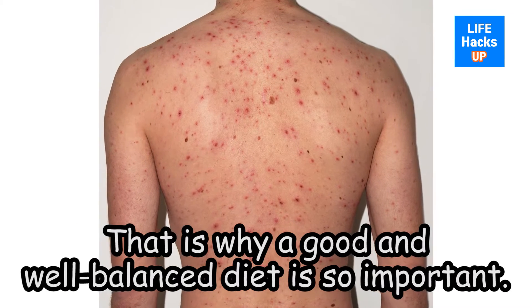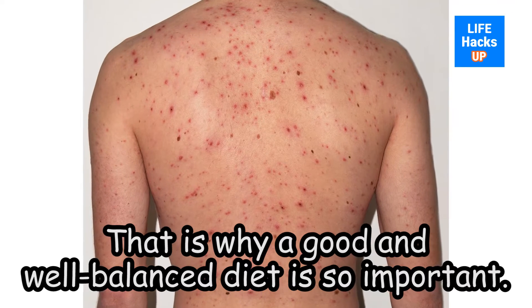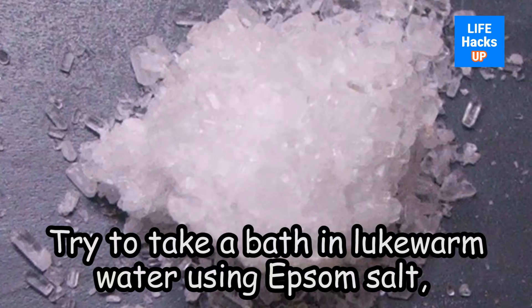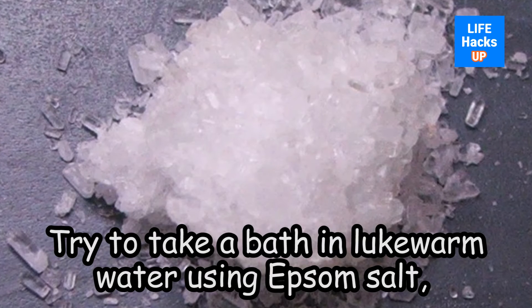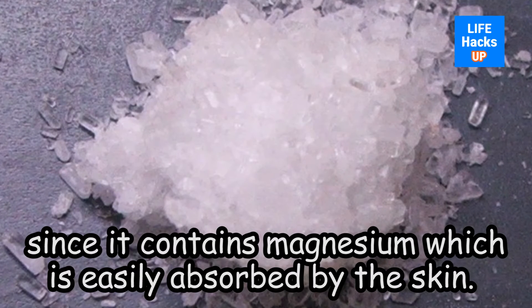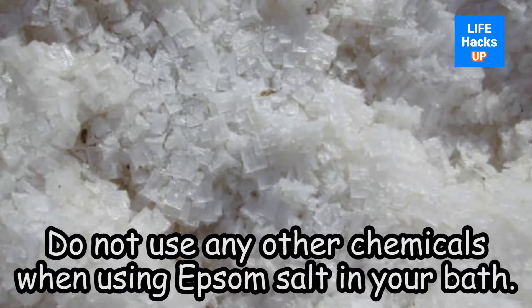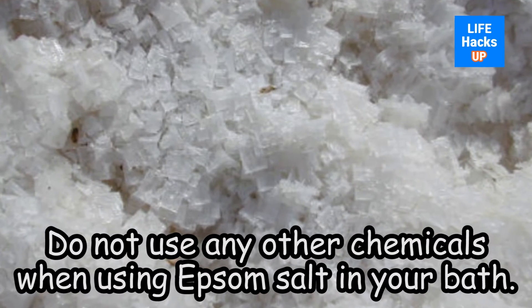That is why a good and well-balanced diet is so important. To cure back acne, try to take a bath in lukewarm water using some salt, since it contains magnesium which is easily absorbed by the skin. Do not use any other chemicals when using salt in your bath.